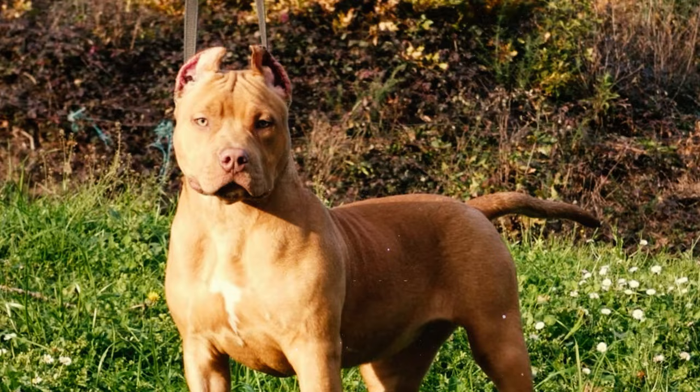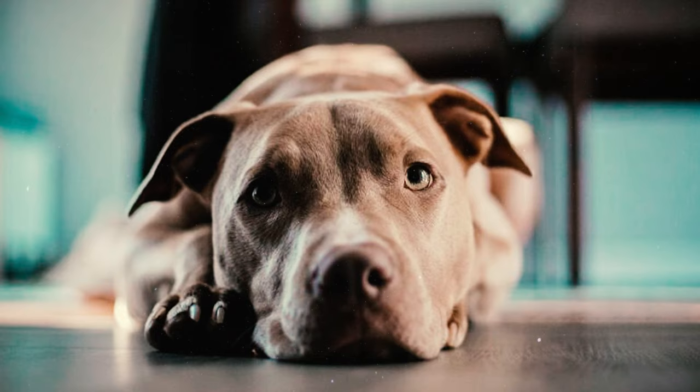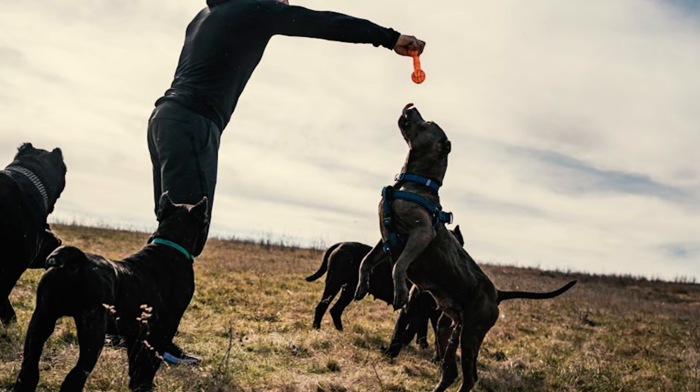Number 49: It's important to recognize that while American Pitbull Terriers may have been historically bred for dog fighting, their innate tendencies should not be generalized to every individual. Like all dogs, their behavior is influenced by factors such as genetics, upbringing, training, and socialization.